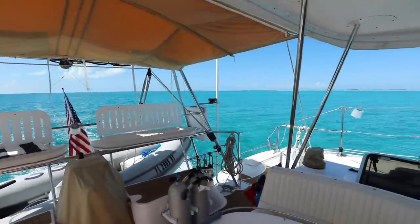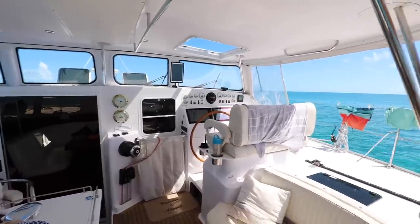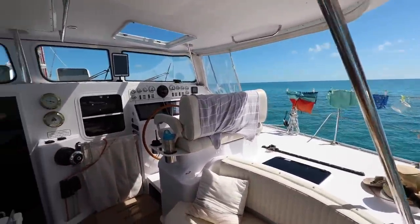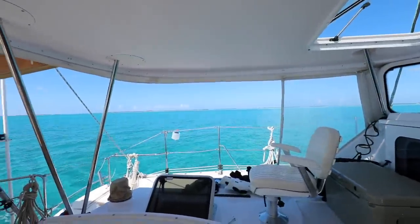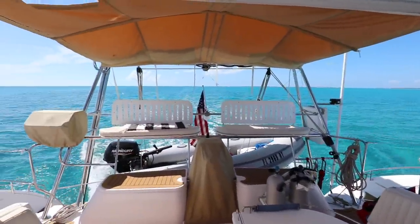The ocean is pretty much empty today. We saw a couple boats in the beginning, but it's late season, so a lot of people have already left the Bahamas to get away from hurricane season. A little bit empty, which makes the anchorage nicer too.